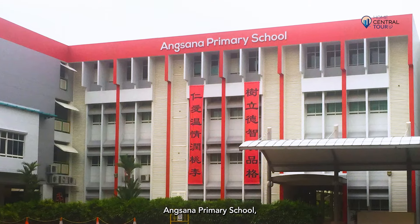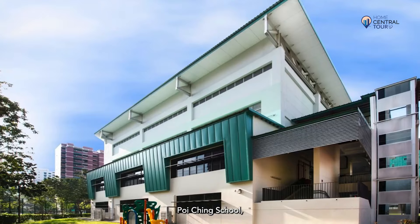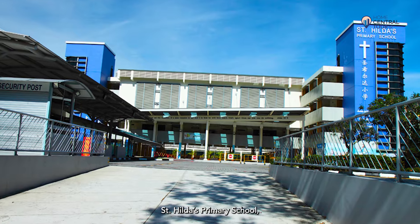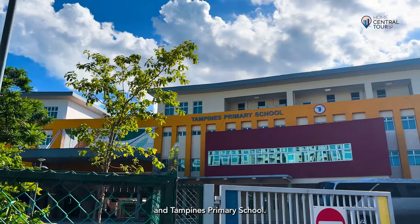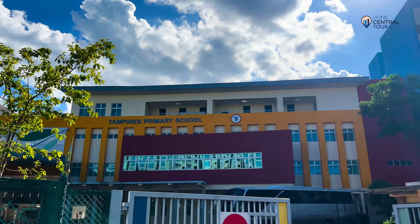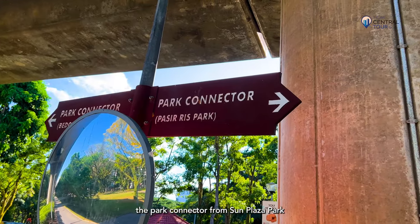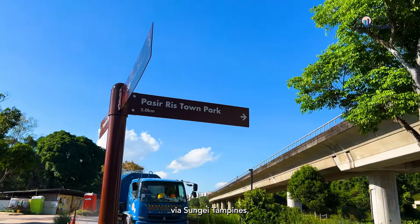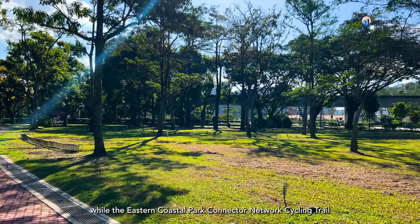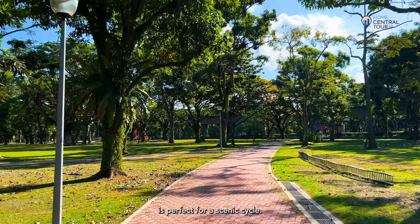Primary schools nearby include Angsana Primary School, Gongshang Primary School, Junyuan Primary School, Poi Ching School, St Hilda's Primary School, Tampines North Primary School and Tampines Primary School. And for nature enthusiasts, the park connector from Sun Plaza Park takes you to Pasir Ris Town Park via Sungai Tampines, while the Eastern Coastal Park Connector Network Cycling Trail is perfect for a scenic cycle.